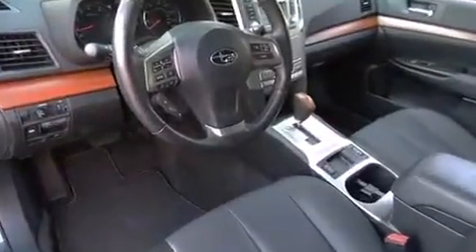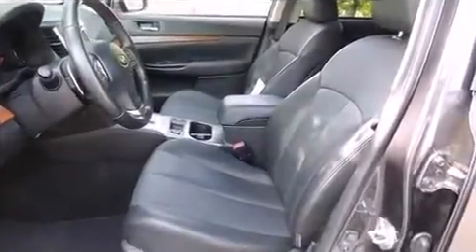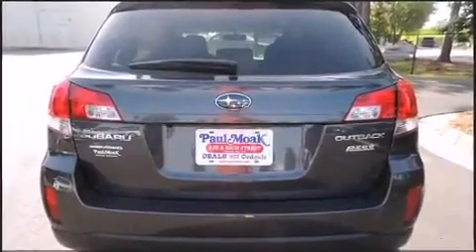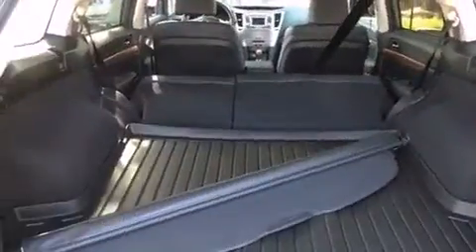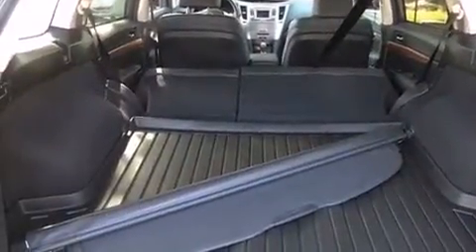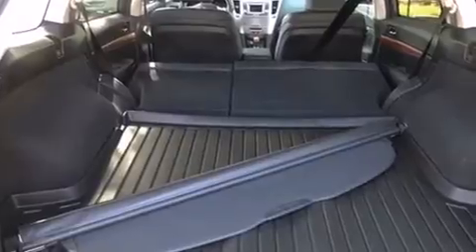Storage solutions are integrated throughout the interior, demonstrating thoughtful attention to detail. Audio features include a CD player with MP3 capability, steering wheel-mounted audio controls, and nine speakers providing excellent sound throughout the cabin.